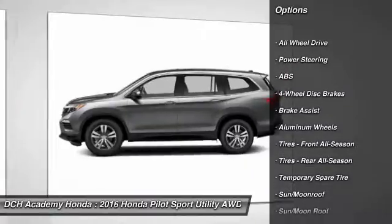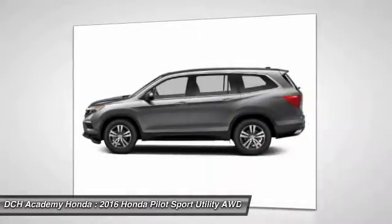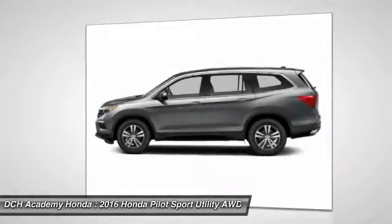Power passenger seat. Keyless entry. Steering wheel audio controls. Anti-lock braking system. All-wheel drive.